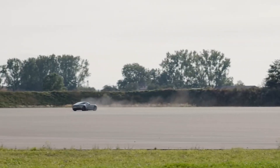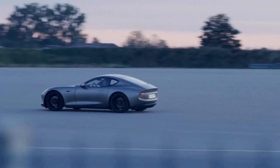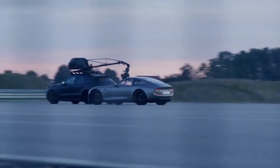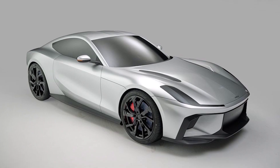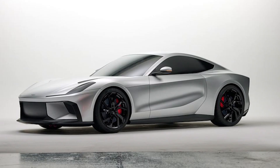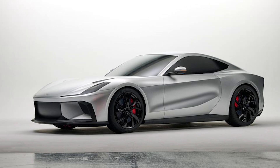In a bold move that blends tradition with futuristic innovation, the 2028 Peach GT has been unveiled, captivating the automotive world with its striking design and advanced engineering. This concept sports car marks a significant milestone for Peach Automotive.